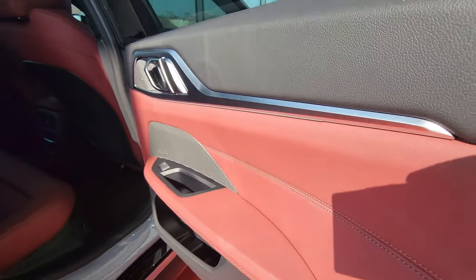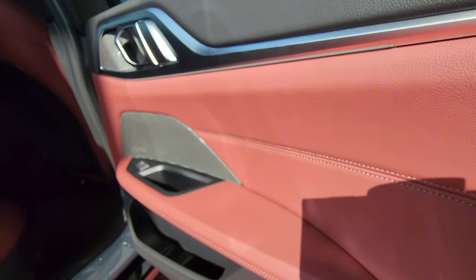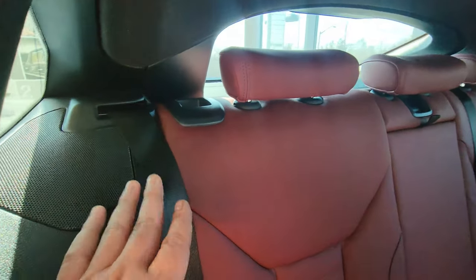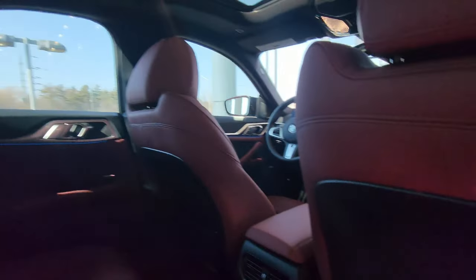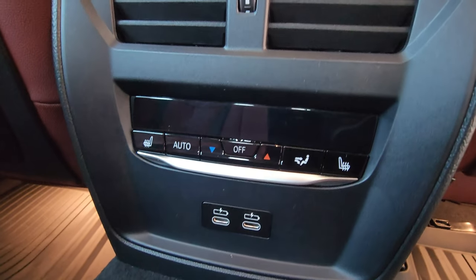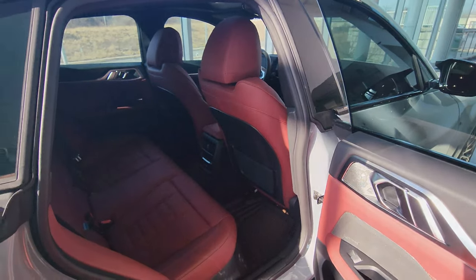Inside we have the Tacora Red Vernasca leather interior with nice soft-touch materials up top, nice stitching going across the door, and a Harman Kardon sound system. Those beautiful Tacora Red seats are back here. There are release levers on the shoulders, headrests that flip up or down, an armrest in the center with cup holders, and a pass-through in the center. Up top we have reading lights and a handle on each side with coat hanger hooks. Rear climate controls with heated seats in the two outer positions, two USB Type-C charging ports, and vents as well.